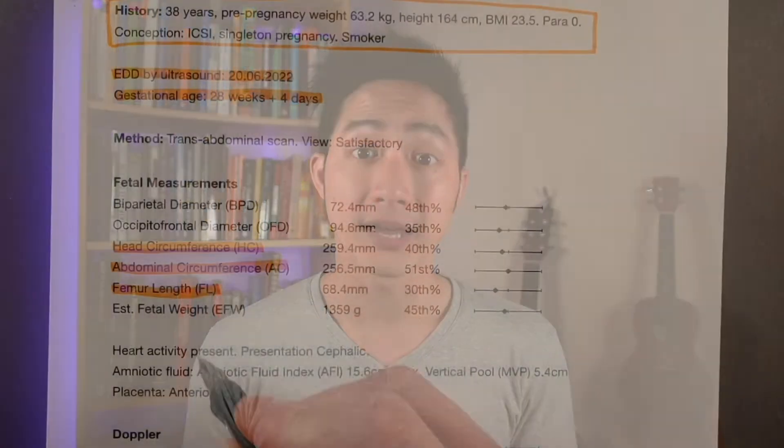You may also see other measurements reported, such as the biparietal diameter, which is the length between one side of the skull to the other, as well as the occipital frontal diameter, which is the measurement from the back of the baby's head to the front.